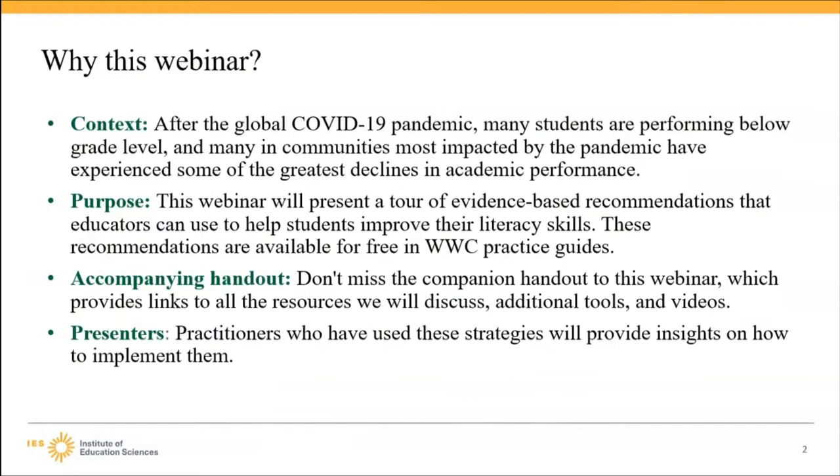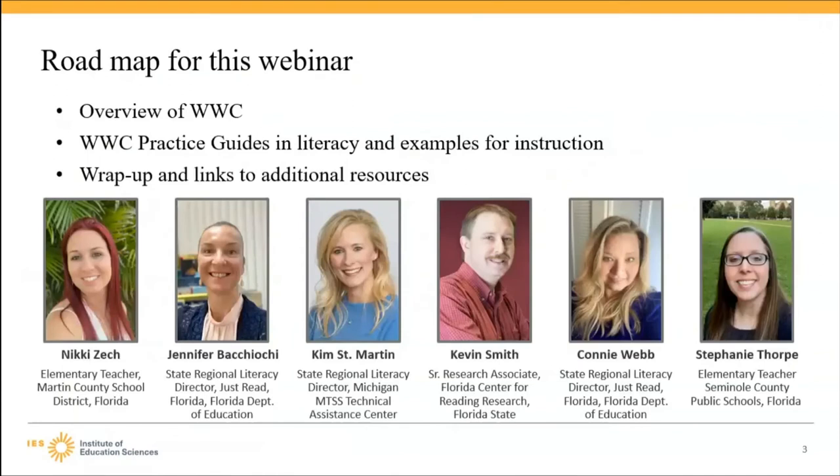Practitioners who have used these strategies will provide insights on how to implement them. Do not miss the companion handout to this webinar, which provides additional tools and videos. In this webinar, you'll hear from educators about WWC resources to support literacy instruction.